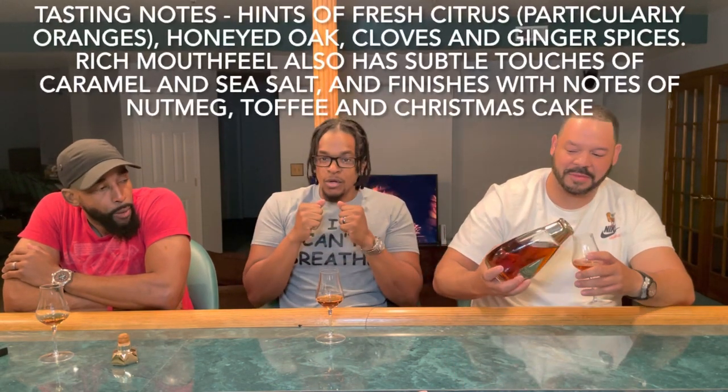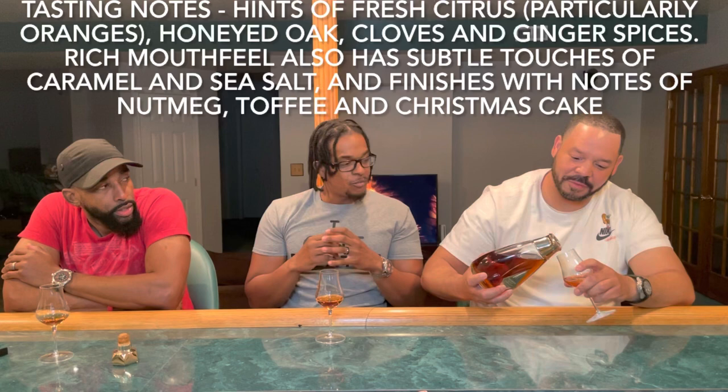So tasting notes — what are we talking about for this particular triple malt? We're gonna do the malt with this bad boy blind — then we'll read it out afterwards.